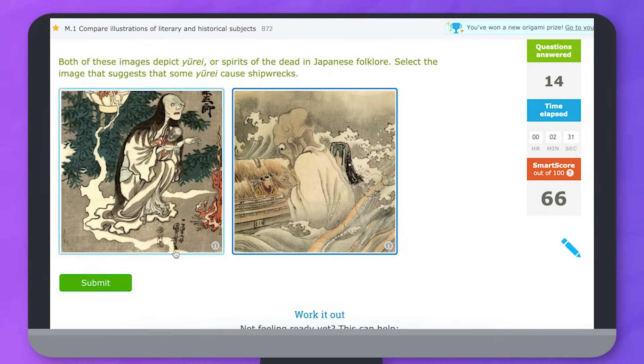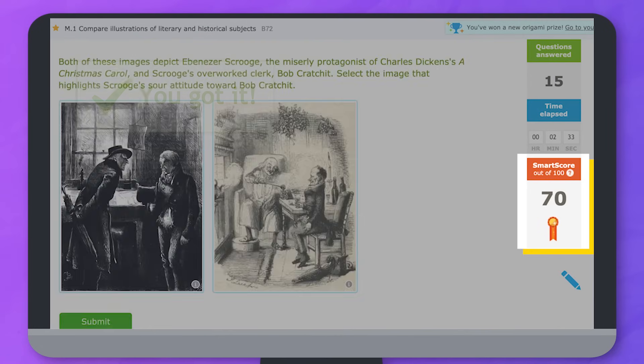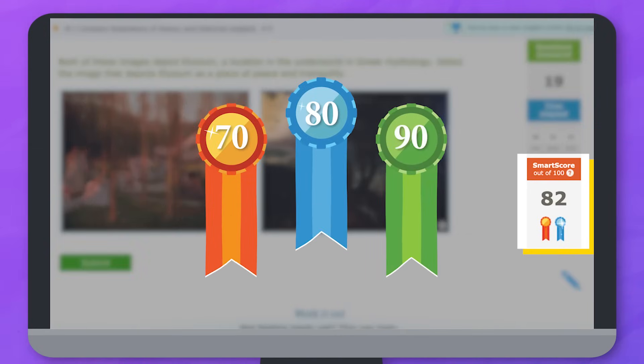Once your SMART score reaches 70 you'll start earning proficiency ribbons. Keep raising your SMART score to earn more ribbons.